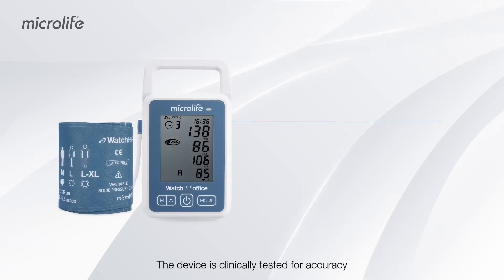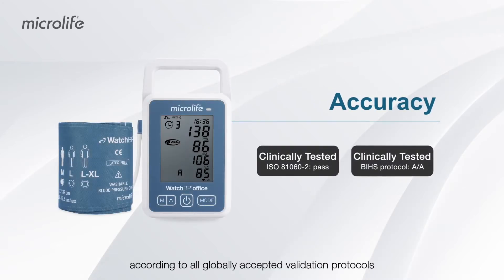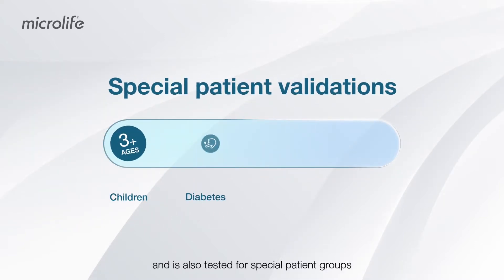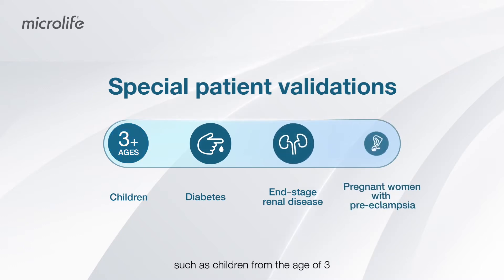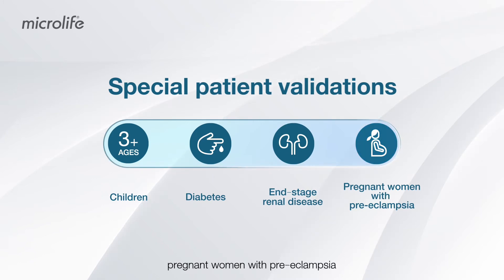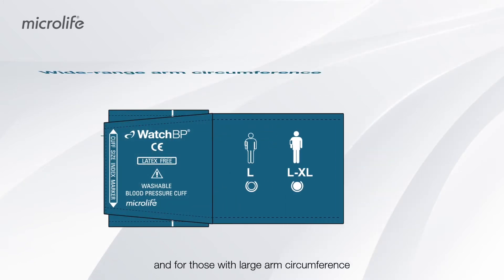The device is clinically tested for accuracy according to all globally accepted validation protocols, and is also tested for special patient groups such as children from the age of three, patients with diabetes, end-stage renal disease, pregnant women with pre-eclampsia, and those with large arm circumference.